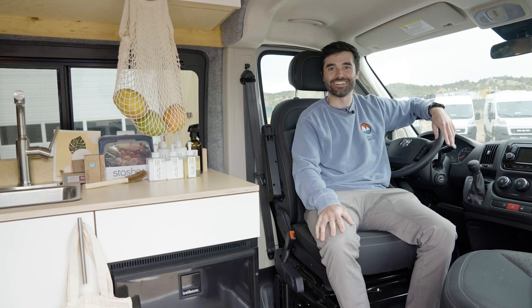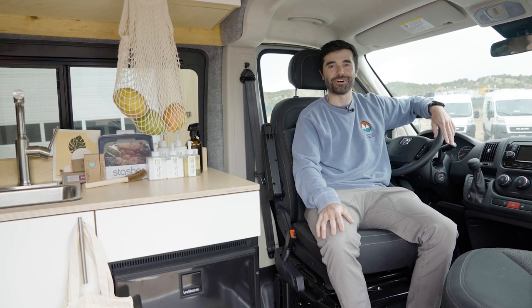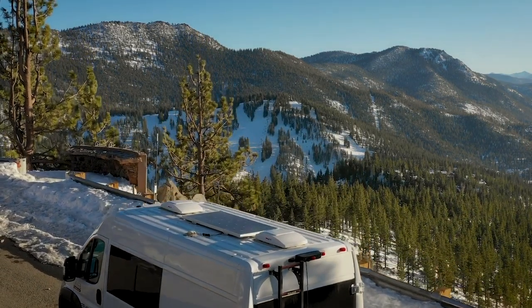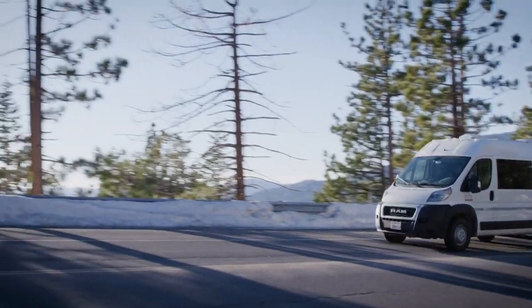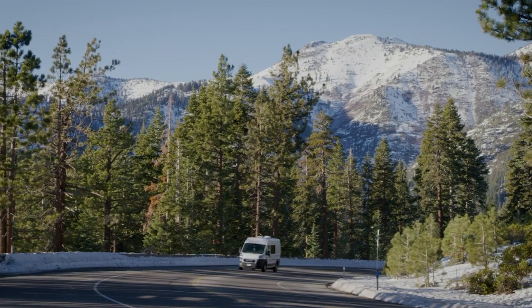Hey, Matt here from Dave & Matt Vans with tip number six: travel mindfully. Drive slow and stay a while. Driving less helps reduce your carbon footprint, so we try to be mindful of the amount of time we spend in each place and be intentional in the travel we do. Bonus — it also saves money on gas.